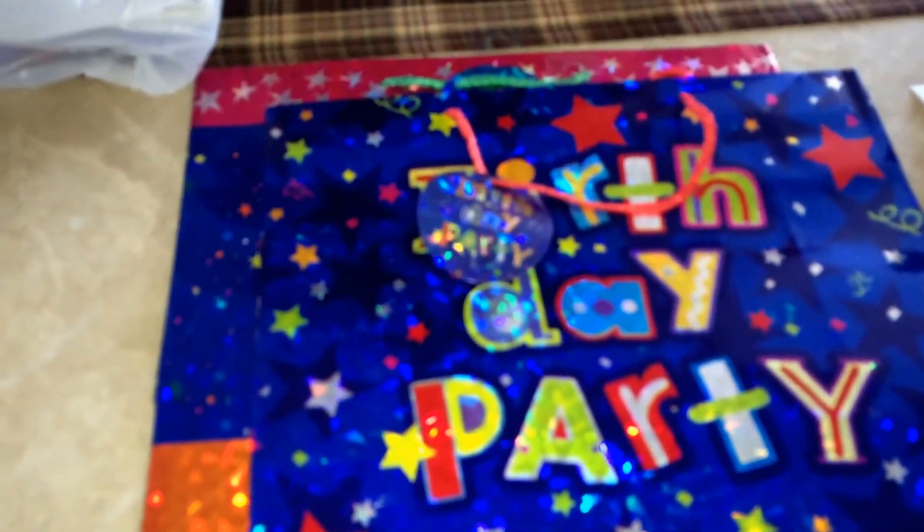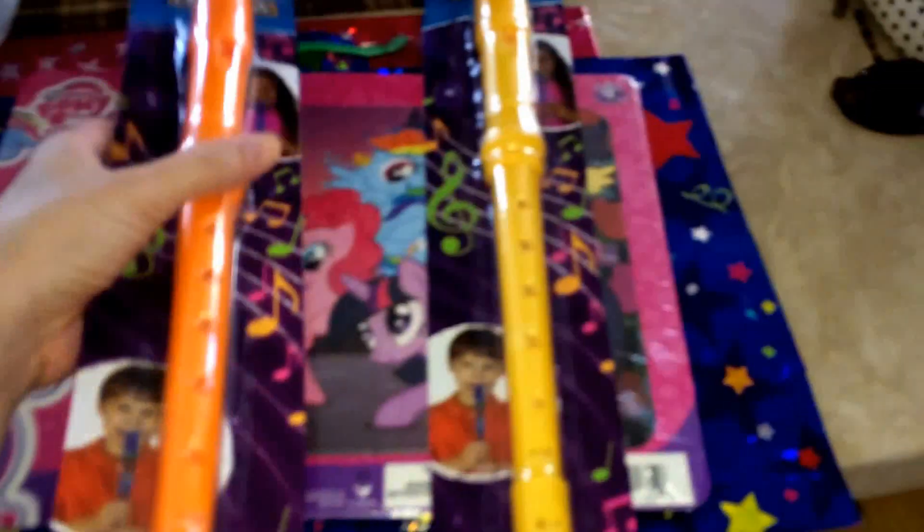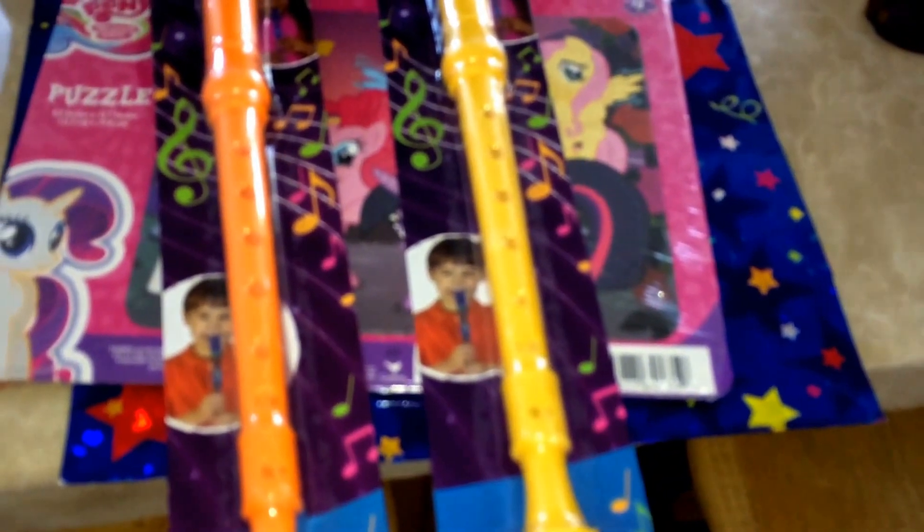So I got these bags. And then I got this puzzle for the four-year-old. I'm guessing that's a good puzzle for a four-year-old — it's those big, thick cardboard ones. I don't have kids, so I don't know. And then I got two of these flutes because I want them to be able to make as much noise as possible in their home. I got orange and yellow.